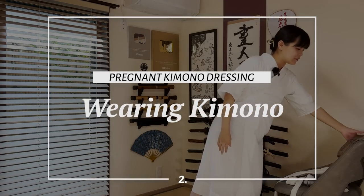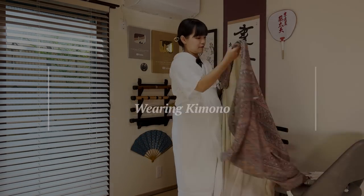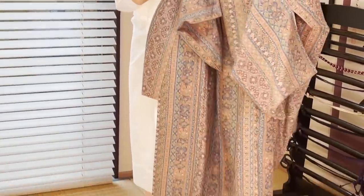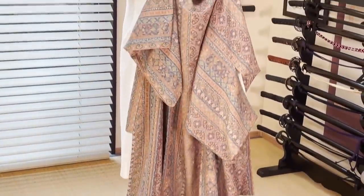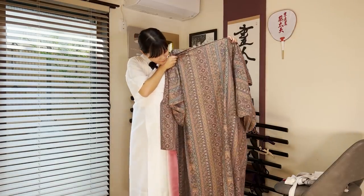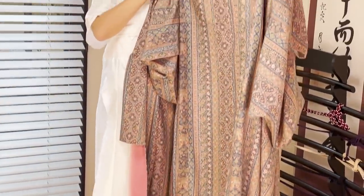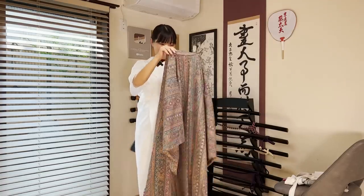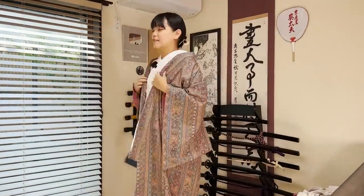I'm going to put your kimono on now. Nice patterns. This pattern is actually what I usually chose when I got pregnant, because this is a vertical stripe pattern — it will make you look thinner. The vertical lines of the patterns will make you look thinner.